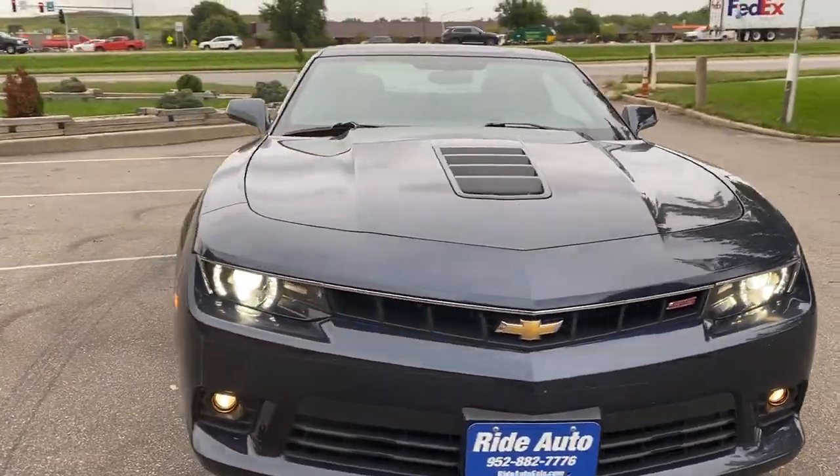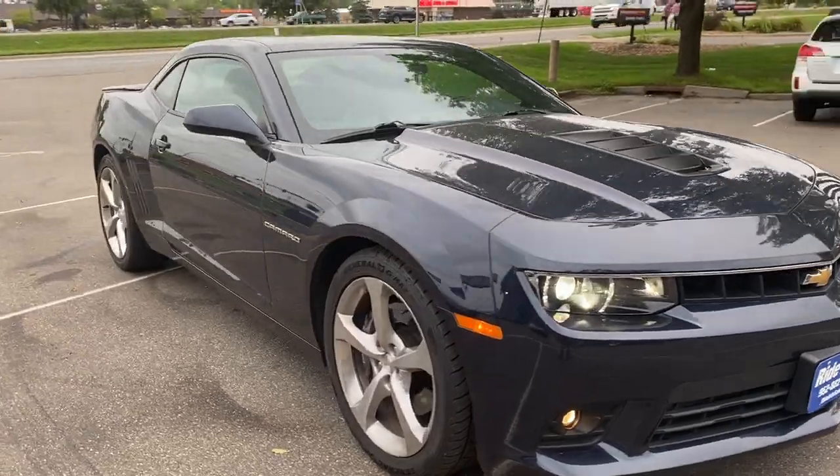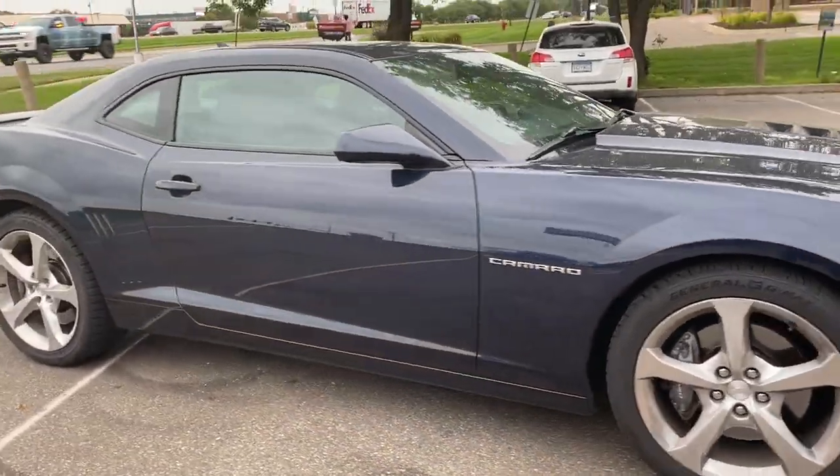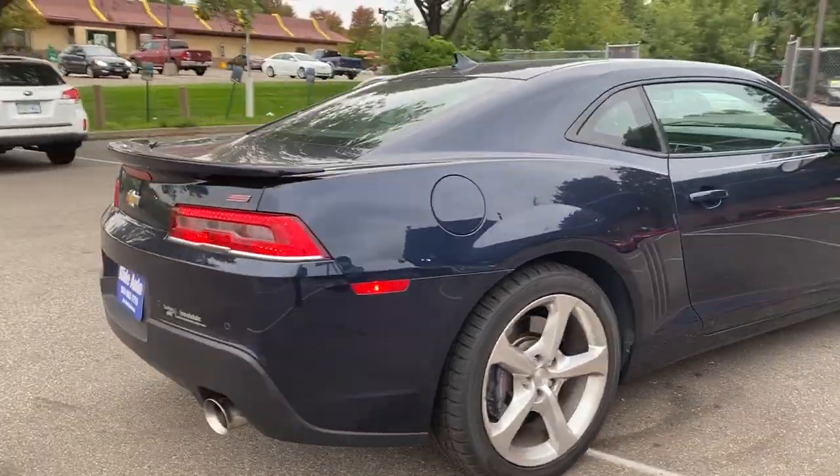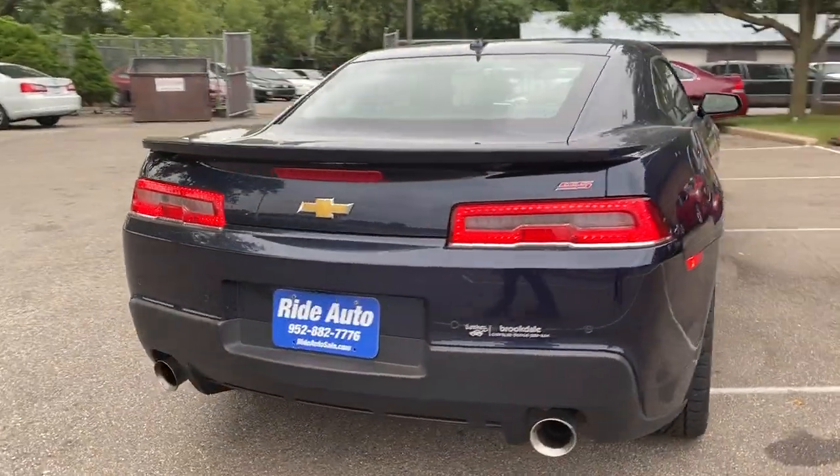Hello again and welcome to Ride Auto. We're pleased to have you with us. Even though it's starting to get cold, we're still thinking hot with this 2015 Chevy Camaro SS with a 6.2 liter, 426 horsepower V8 engine.